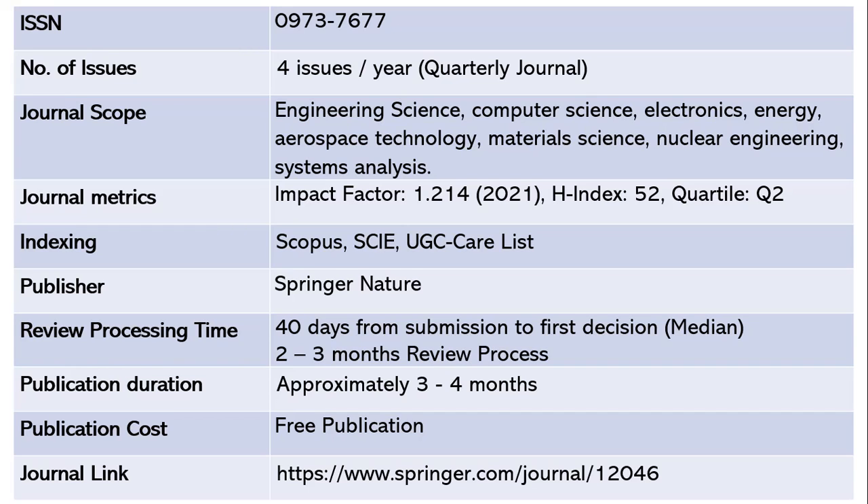In my next session I will cover another 10 important computer science journals indexed in Scopus and Web of Science. When searching for these journals, use scopus.com under Sources and type the ISSN numbers provided. Note that Scopus updates its database every six months, so please verify the indexing status before submitting your article.